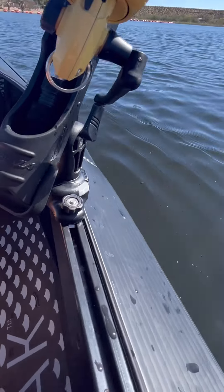ORU makes rail attachments that are perfect for my style of paddling, like this cup holder for my beer and the fishing rod holder. No bites today, but that's why it's called fishing and not catching.